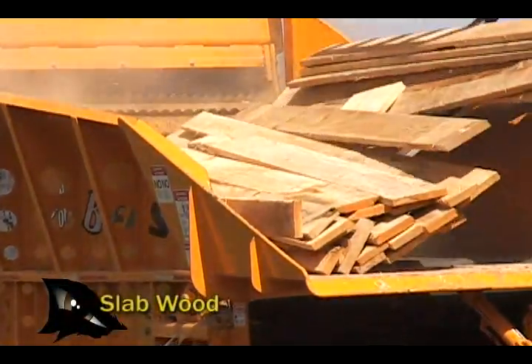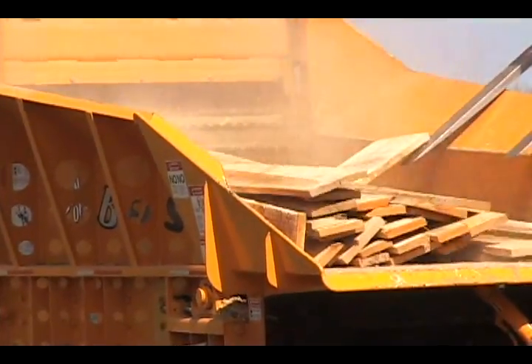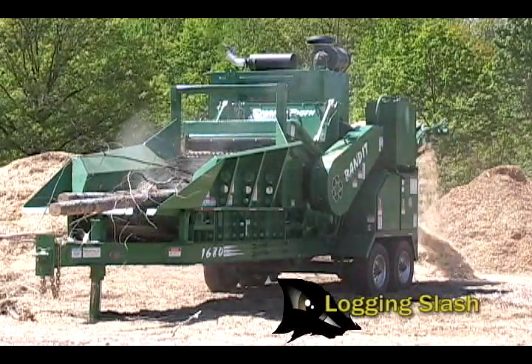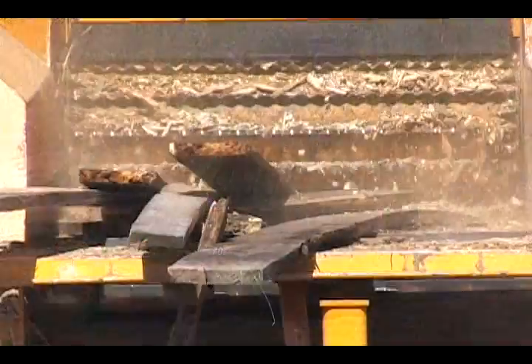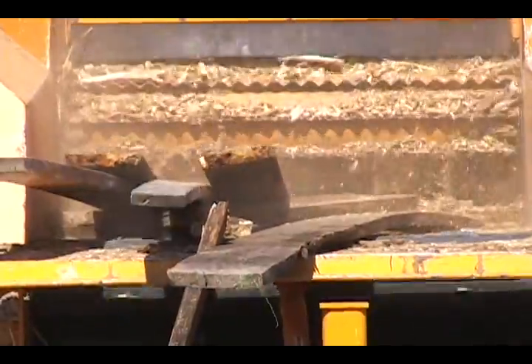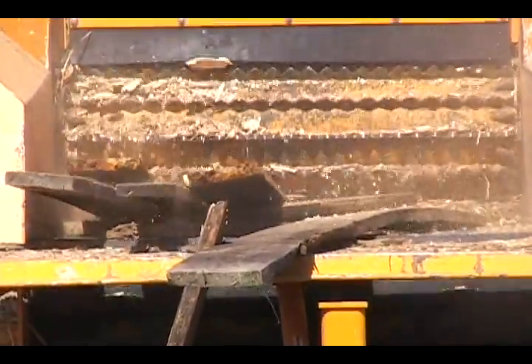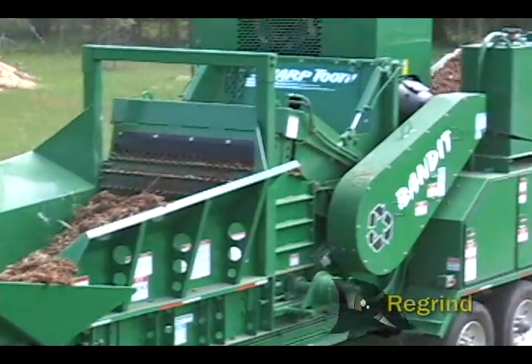Converting sawmill waste into fuel wood or mulch is another excellent application for the 1680. The 1680 is especially effective in processing sawmill and forest product residues, in that the unit can be set up as a grinder or as a chipper.